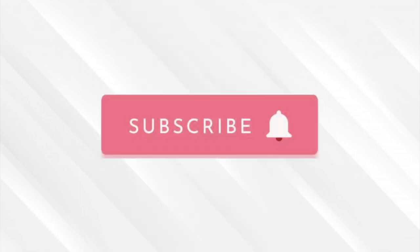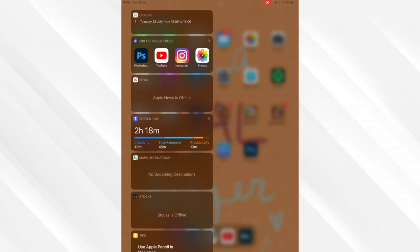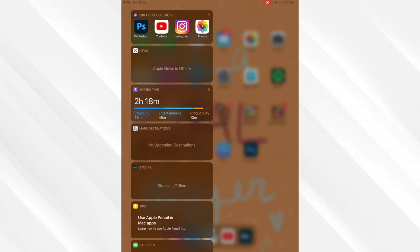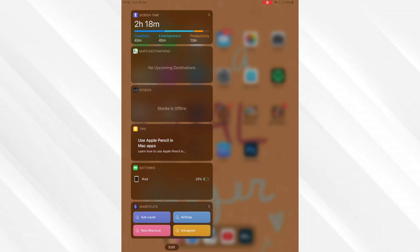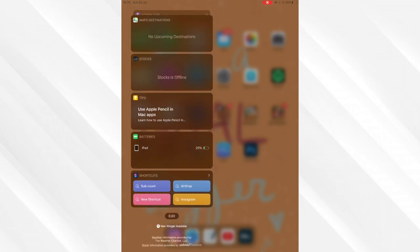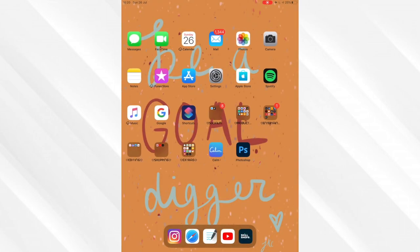If we swipe over, we have the widget panel. There's the weather app up here - I'll have to blur out where I live. Then my next calendar notification which is the One Direction live stream on Tuesday, which I'm excited for. There are Siri suggestions, News, Screen Time, Map Destinations, Stocks, and Tips - sometimes that can be a little bit helpful but sometimes not. It also shows my Apple Pencil and AirPods battery levels up here, and Shortcuts.